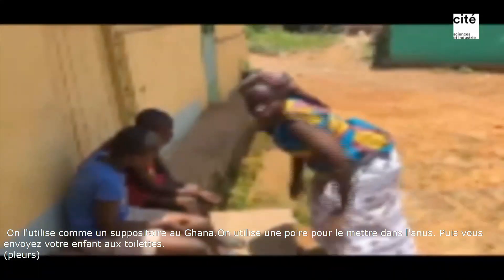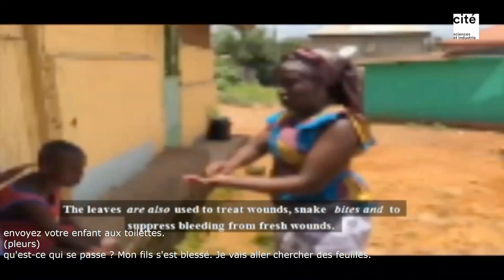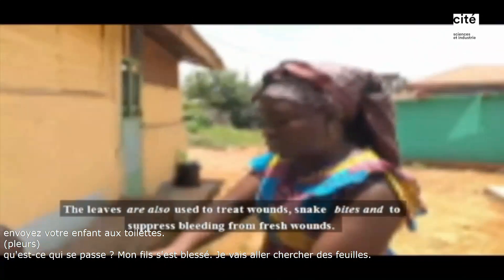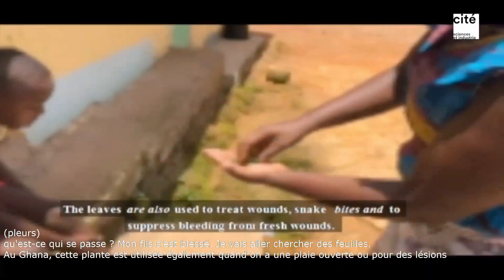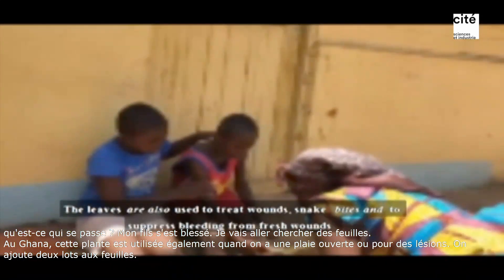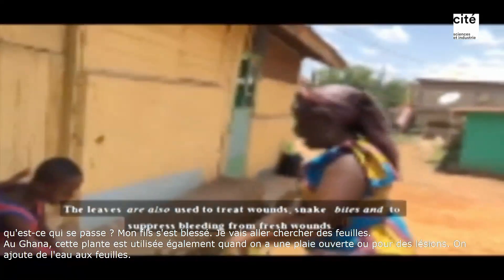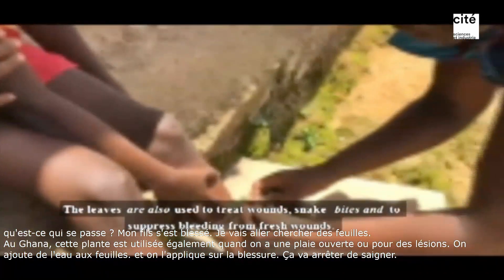Oh, my son is hurt. I'm going to get some Achiampon leaves. In Ghana, Achiampon is also used when one has an open wound or lesion. You add water to the Achiampon leaves and then apply it to the wound. The wound will stop bleeding. Then you use a piece of cloth to cover the wound.